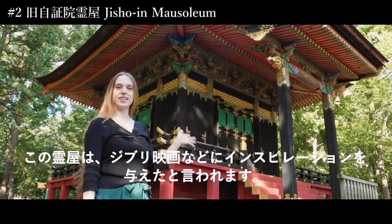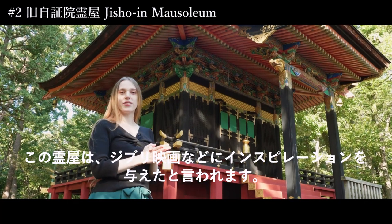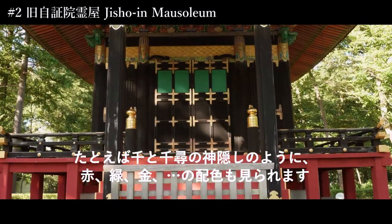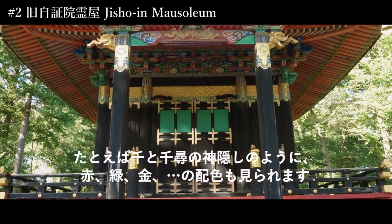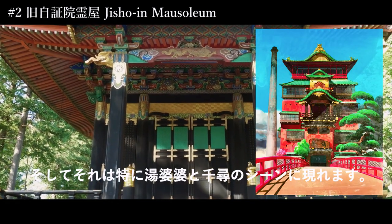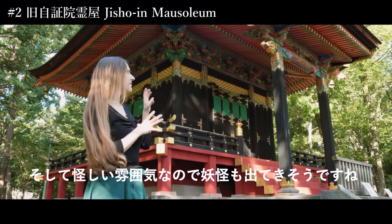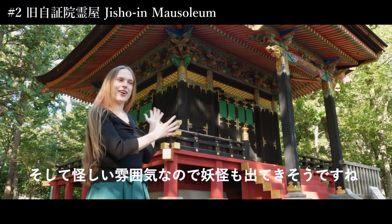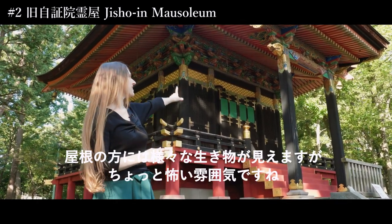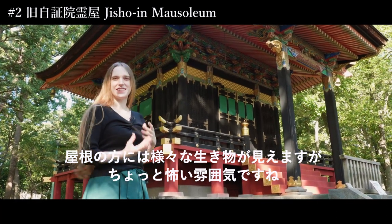So here is the museum, and it is said that it inspired Ghibli movies. For example in Spirited Away, you can see the colors — red, green, gold. And it appears especially in the scene with Yubaba. The kind of atmosphere is like you could see monsters or yokai coming out of it. You can just see creatures up there. So the atmosphere is kind of different.